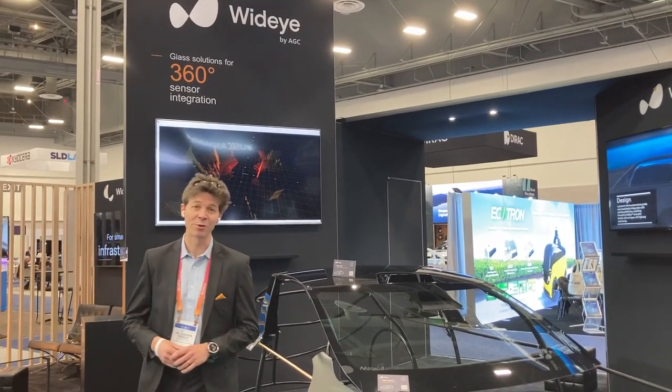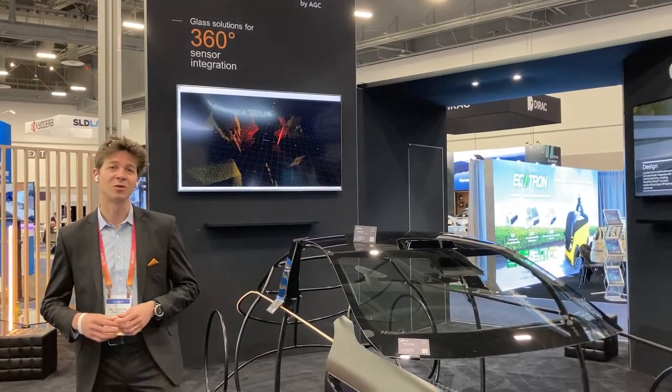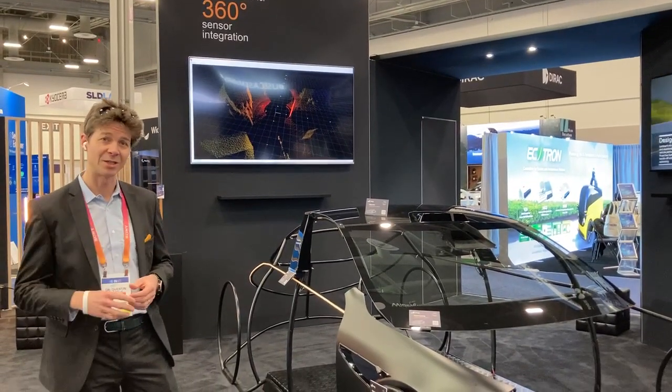Welcome to CES 2023 Las Vegas on the Wide Eye Bay HEC concept. Once again this year, we wanted to inspire our customers with our capacity to integrate sensors all around the car — cameras and LiDAR sensors.